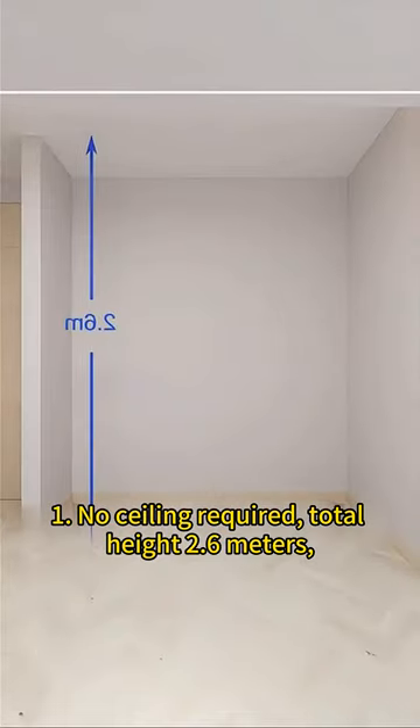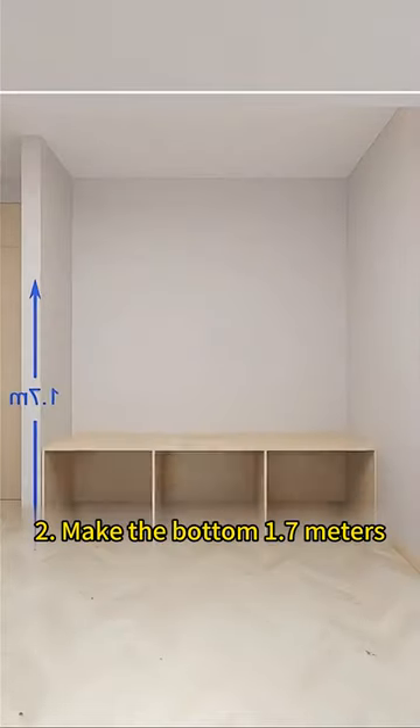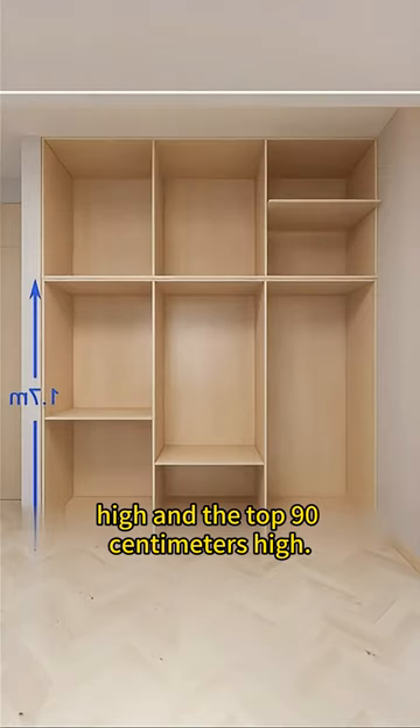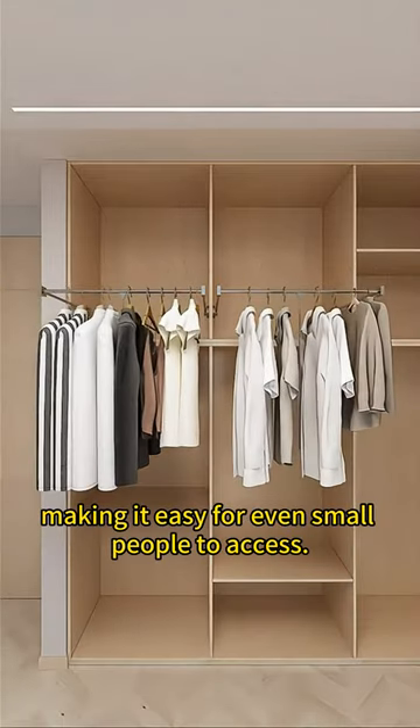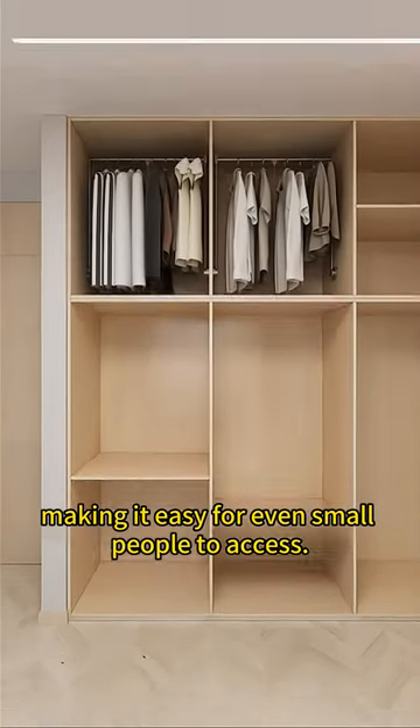How about remodeling it like this: no ceiling required, total height 2.6 meters. Divide it into upper and lower parts — the bottom 1.7 meters high and the top 90 centimeters high. A lifting hanger is installed on top to hang short coats, making it easy for even small people to access.